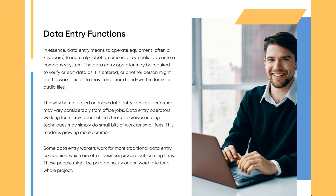In essence, data entry means to operate equipment — often a keyboard — to input alphabetic, numeric, or symbolic data into a company's system. The data entry operator may be required to verify or edit data as it is entered, or another person might do this work. The data may come from handwritten forms or audio files, and the way home-based or online data entry jobs are performed may vary considerably from office jobs.